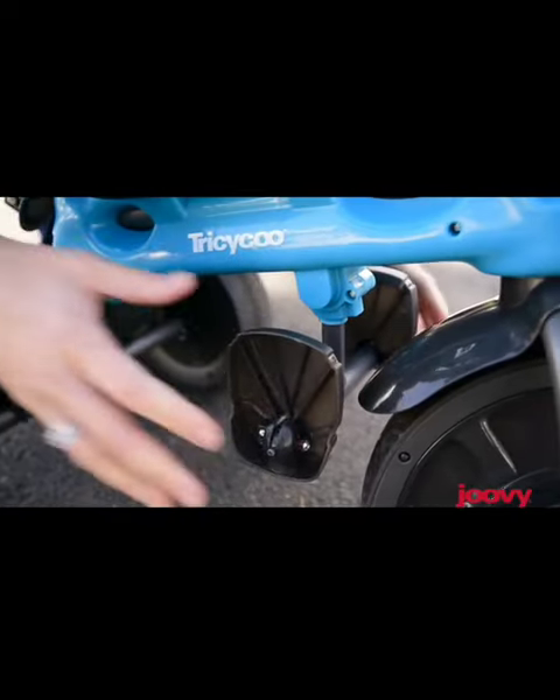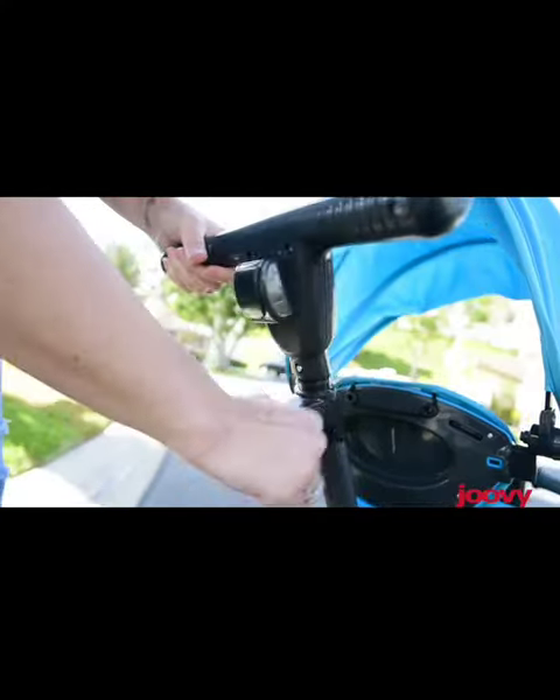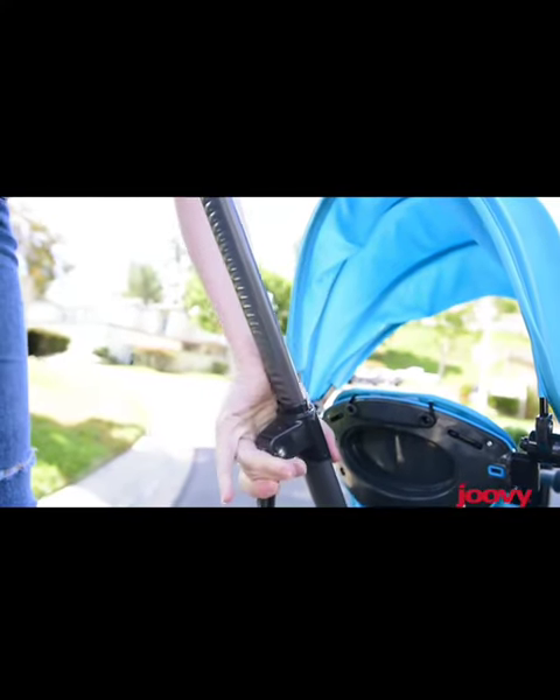With its durable steel frame, air-filled rubber tires, and easy-to-use steering, the Tricycle 4.1 is perfect for outdoor adventures.